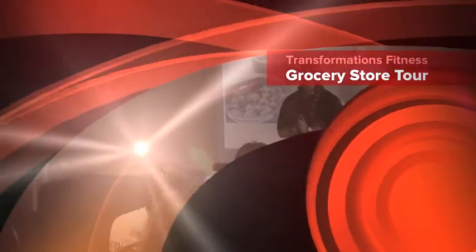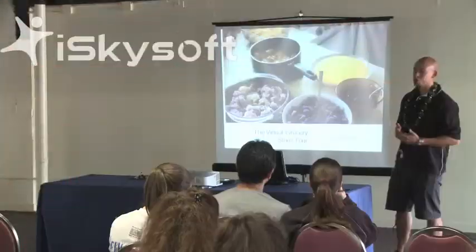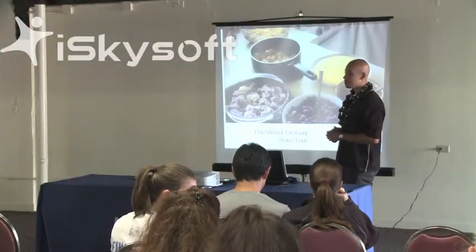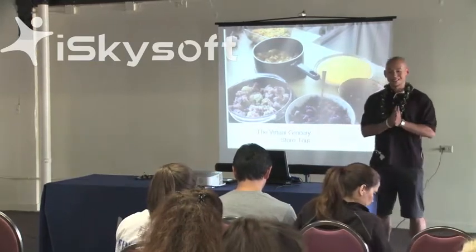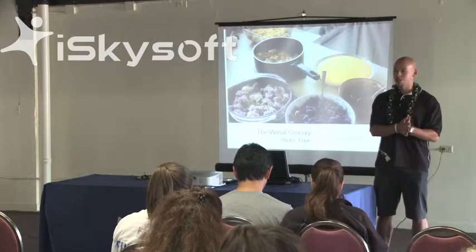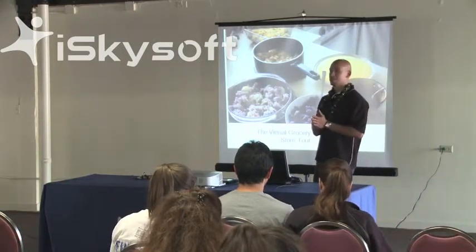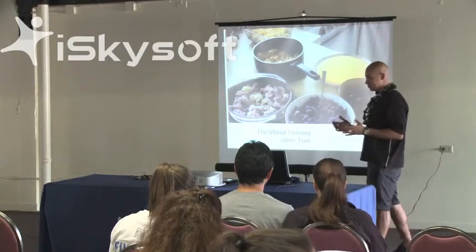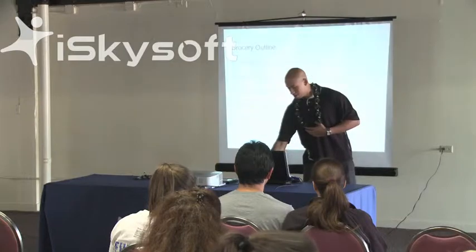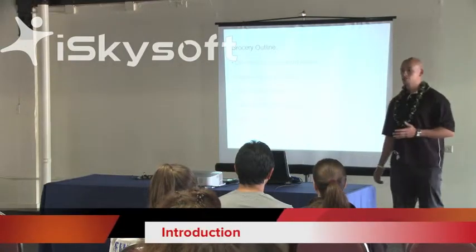We're going to get right into it. The very first segment is going to be the virtual grocery store tour. You have a packet on this, and this packet is going to give you a lot more information than I can present in the 90 minutes for this lecture. So first thing off, we're going to get started with the outline. We're going to discover the five ingredients to avoid.